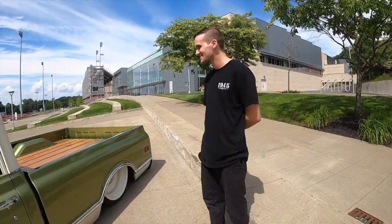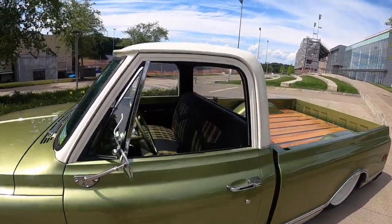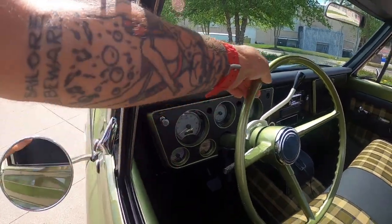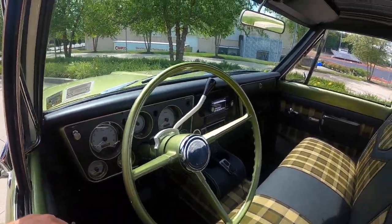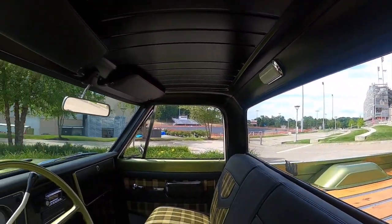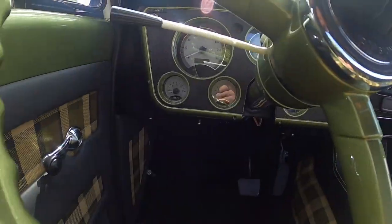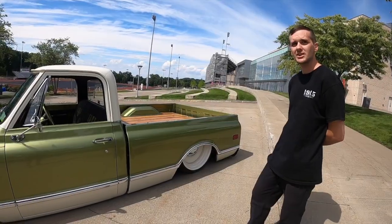Timmy did most of the final assembly. It's a stock seat; John from Jambi did the upholstery, carpet, and cup holders. There are Dakota Digital gauges, and it's a factory column that's been modified slightly to work with what we have. The inside is painted matte black — pretty simple. These trucks were really bare bones when new, so having nice door panels and kick panels makes it a little more special.